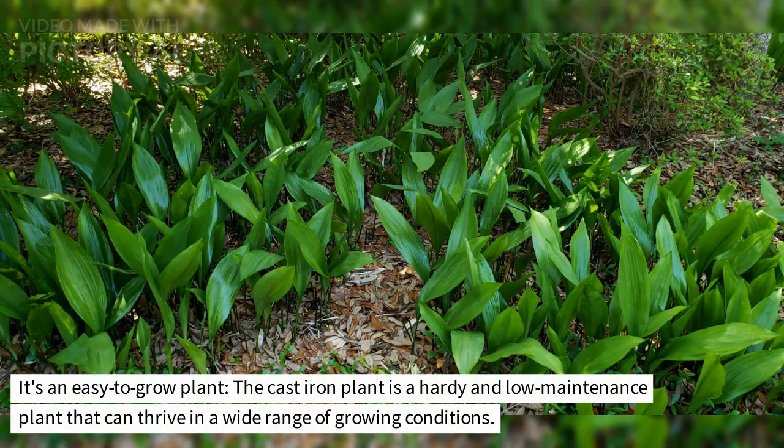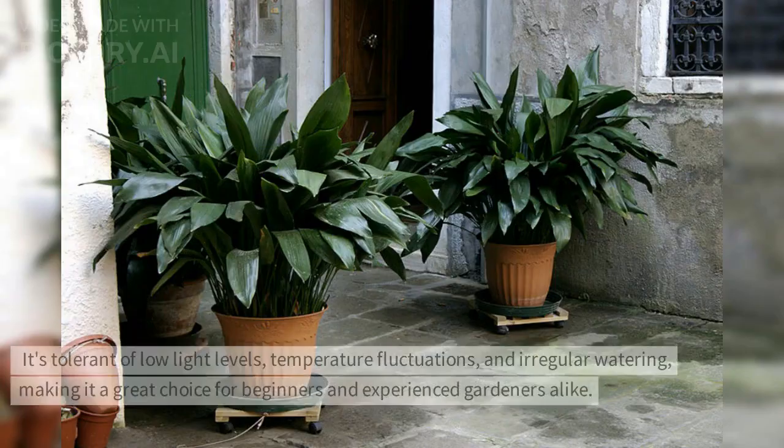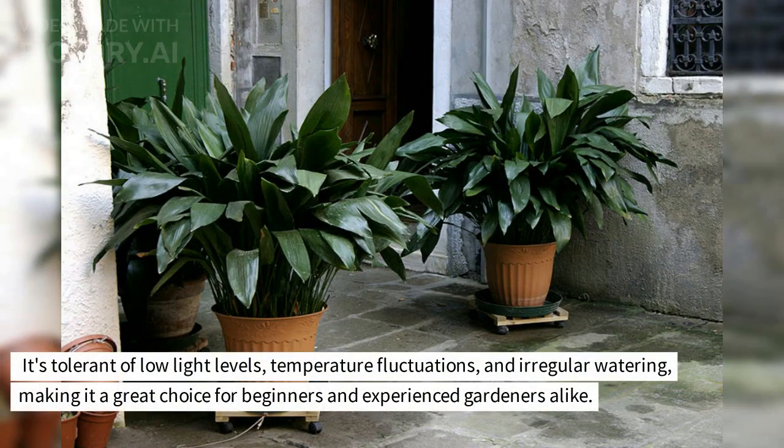It's an easy to grow plant. The cast iron plant is a hardy and low maintenance plant that can thrive in a wide range of growing conditions. It's tolerant of low light levels, temperature fluctuations, and irregular watering, making it a great choice for beginners and experienced gardeners alike.